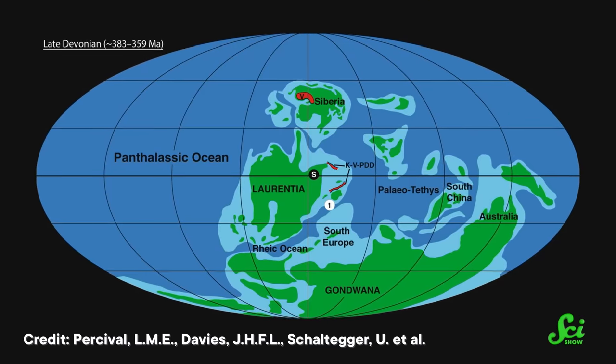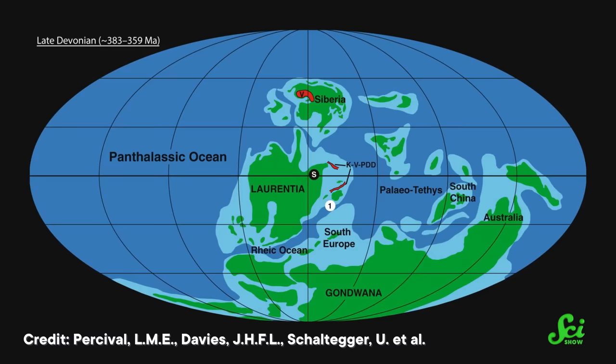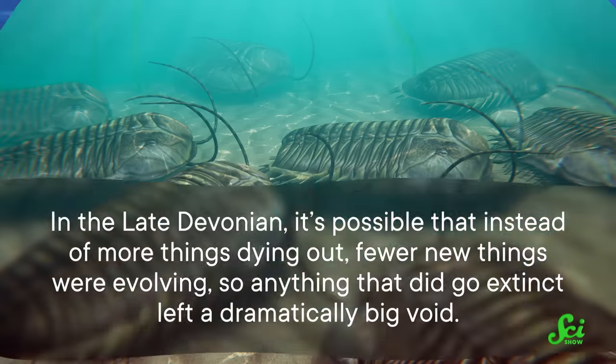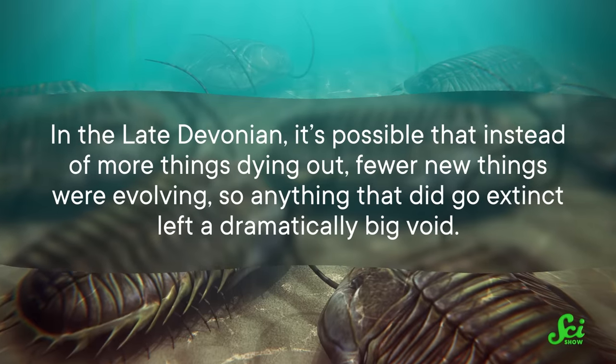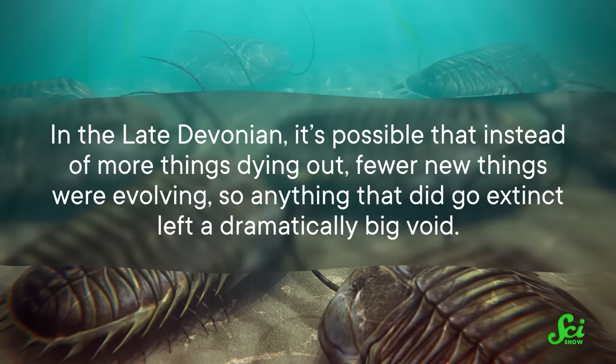This event happened from 375 to 359 million years ago — about 16 million years total — and scientists are still working out exactly how it unfolded. In a typical mass extinction, you'd picture lots more things than normal going extinct all at once. But in the Late Devonian, it's possible that instead of more things dying out, fewer new things were evolving, so anything that did go extinct left a dramatically big void.